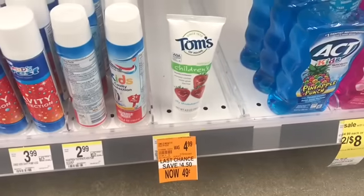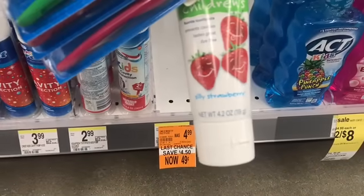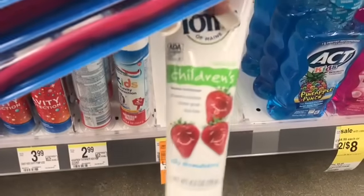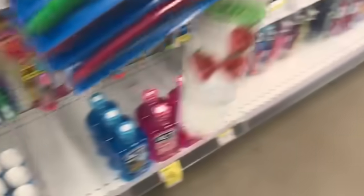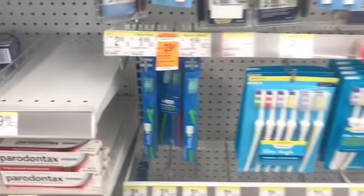And then I also see down here some $0.49 Tom's toothpaste. I will definitely take advantage of that as well. Tom's is a good brand. Even though I get toothpaste for free, Tupy would like this in its strawberry flavor. So why not — it's $0.49. But I'm going to leave some of those toothbrushes for someone else because I just want to be nice.